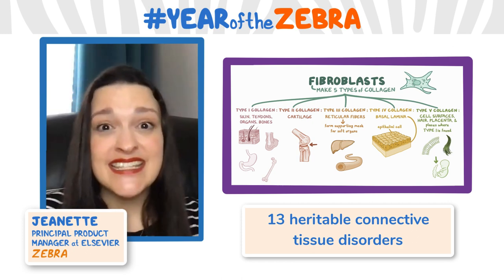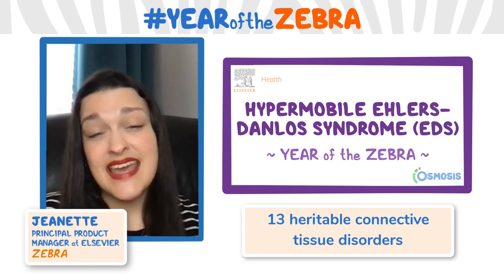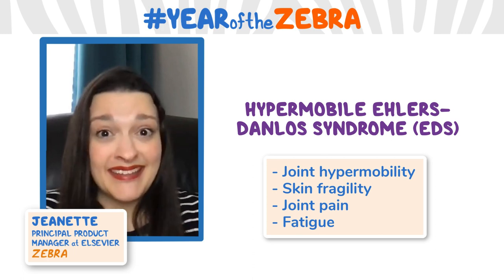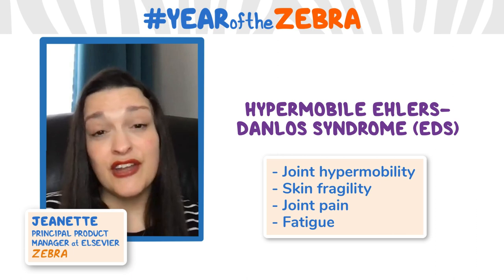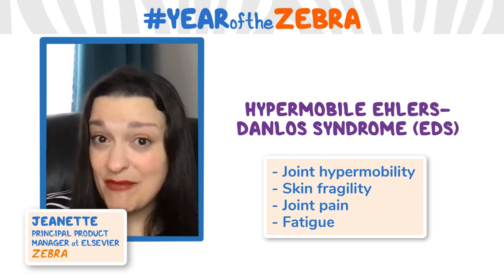While the characteristics of each subtype can vary, there are some things that are common for all of us — things like joint hypermobility, skin fragility, joint pain, and overall fatigue. How it manifests in each individual person can vary greatly, even within the same subtype, even within the same family.